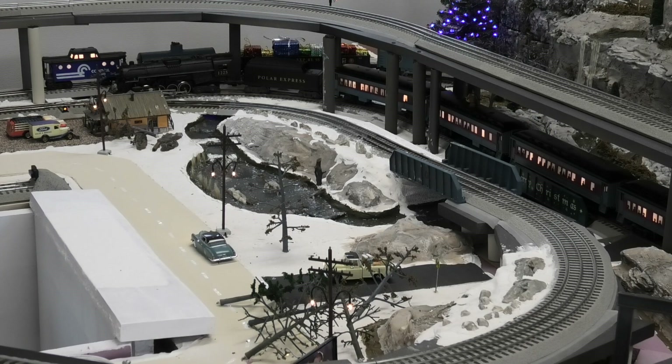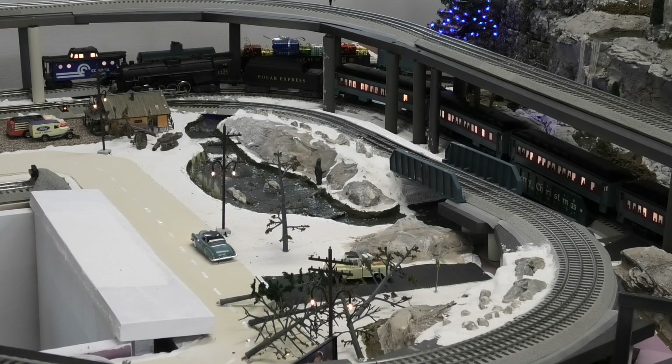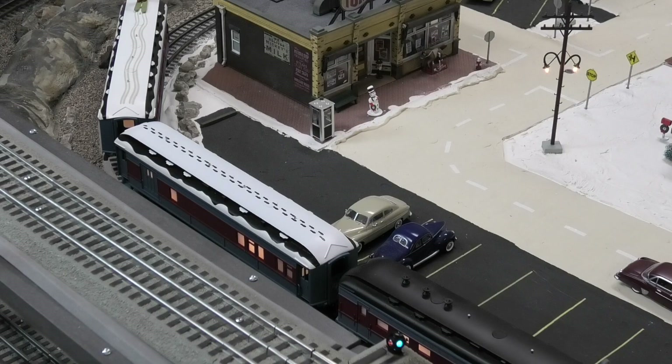Lionel will soon begin shipping an O gauge LionChief Plus 2.0 Polar Express locomotive. That will add a lot more features and control options, including the use of the Lionel app on an iPad. The original Lionel Polar Express ready-to-run cars all had black roofs, but a few years ago Lionel started making cars with white roofs too. Now most of the cars are available in your choice of black or white roof.